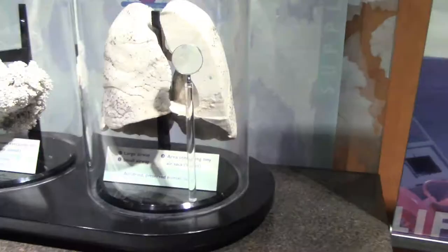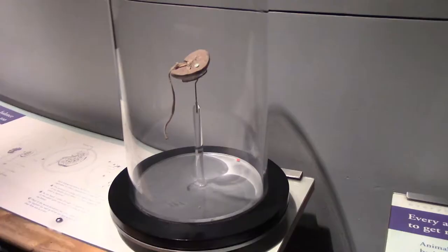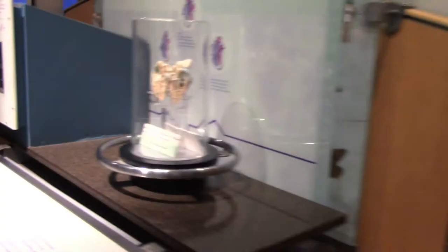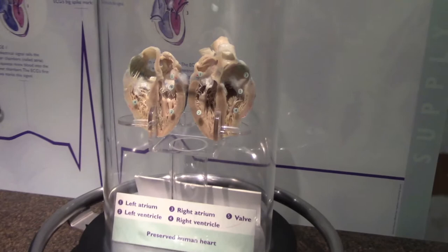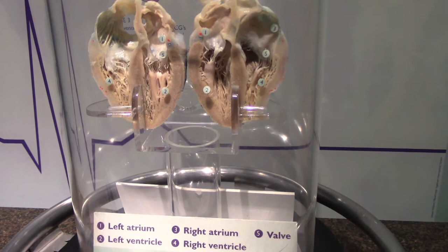Here we have lungs. We have the airways — inhale, exhale — I'm using this lever by the way. There's a kidney. We'll talk about the urinary tract right here. Here's a preserved human heart. It shows the different sections of the heart: the left atrium, the left ventricle, the right atrium, the right ventricle, and the valve.